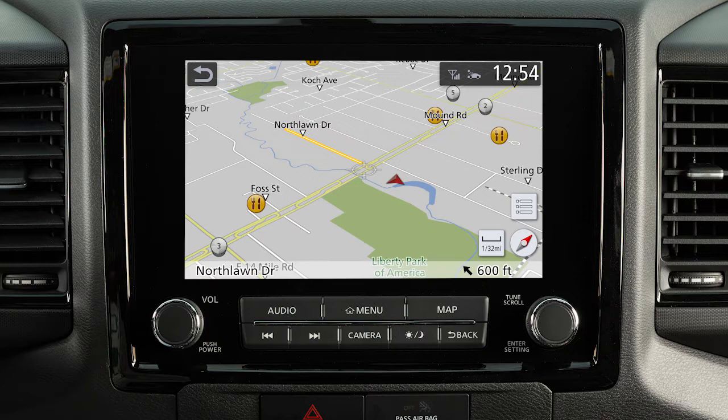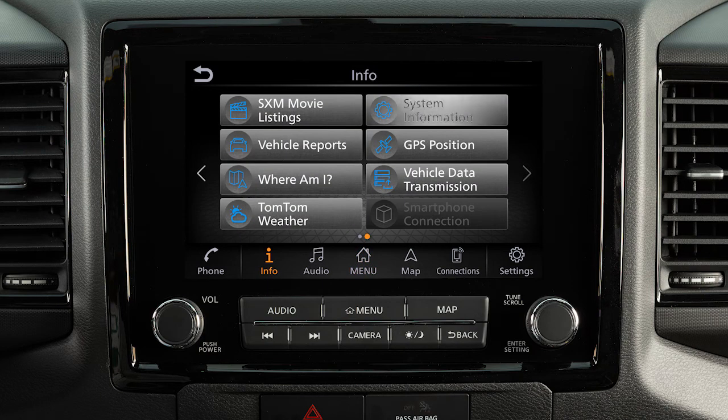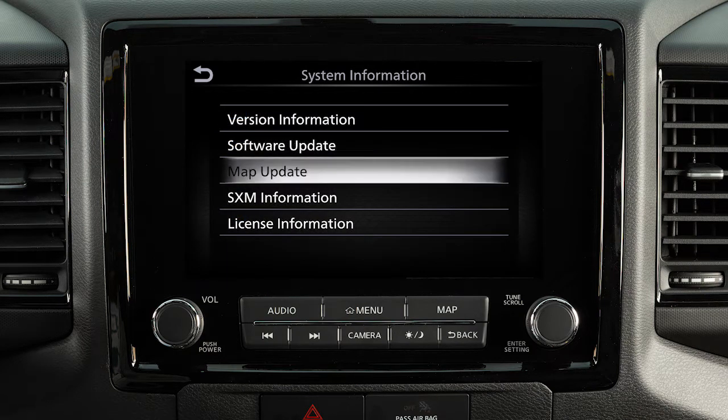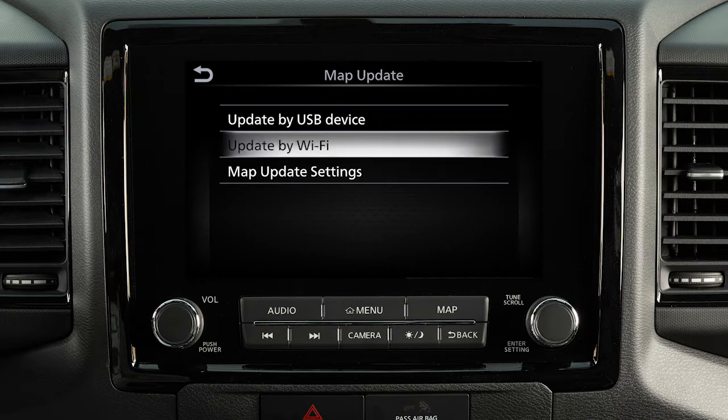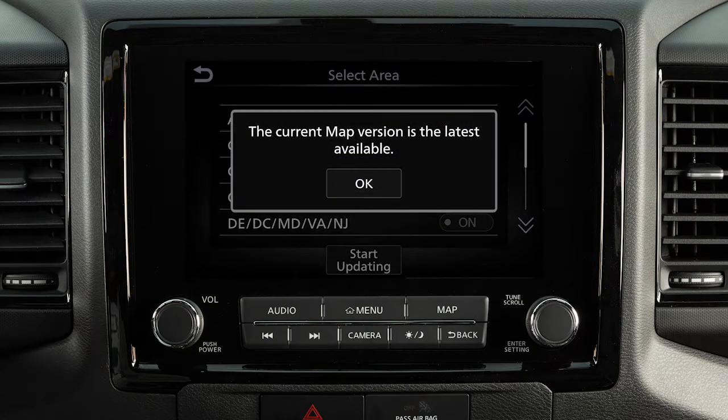To manually update the MAP software, if so equipped, connect the vehicle to an available Wi-Fi network. Push Menu, touch Info, System Information, Map Update, Update by Wi-Fi. Select an area to be updated and touch Start Updating. Touch Yes, then OK.